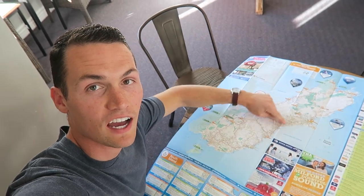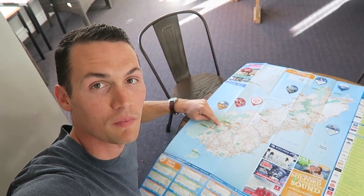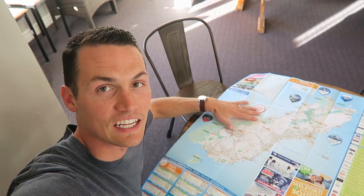I'm going to start by drawing out our entire route on this map and then I'll come back and go into detail about what we did and where we stayed each day of the trip.